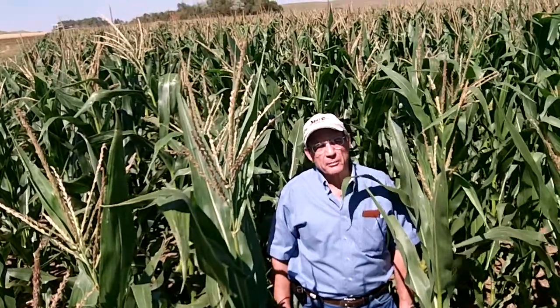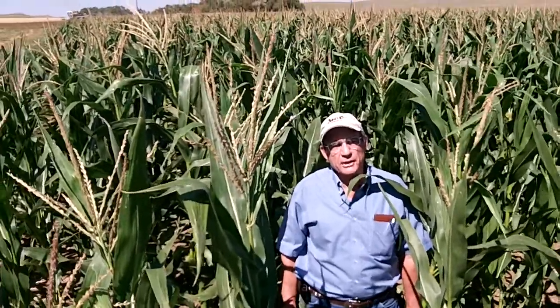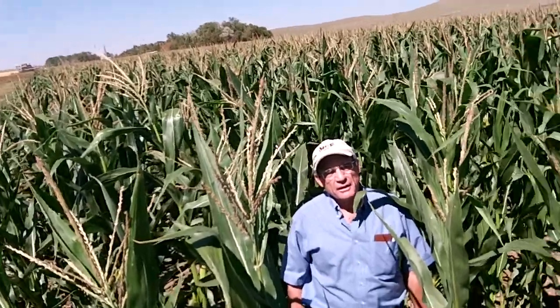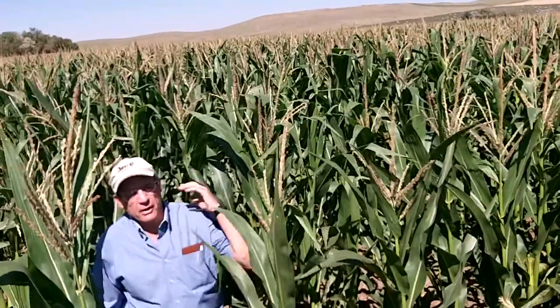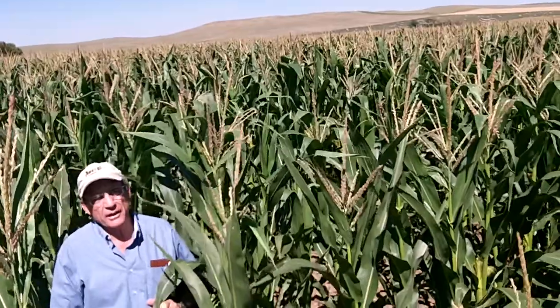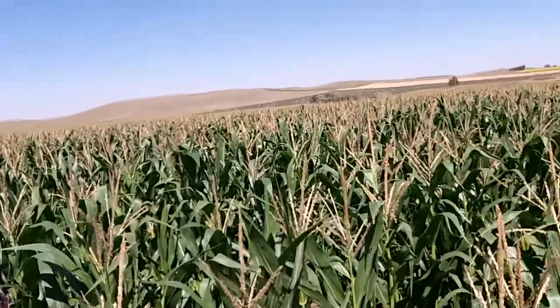My name is Doug Lamblum. I'm a Beef Cattle Specialist at North Dakota State University at the Dickinson Research Extension Center in western North Dakota. We're doing this video as a part of an integrated cropping system, and that integrated cropping system is part of a SARE project.